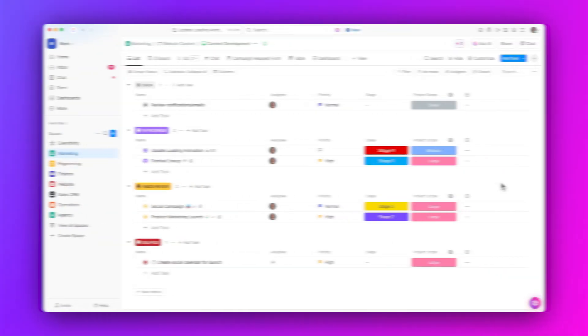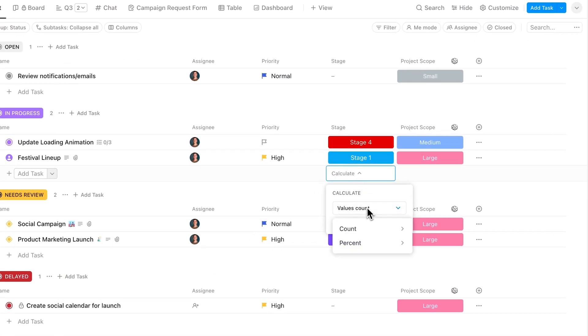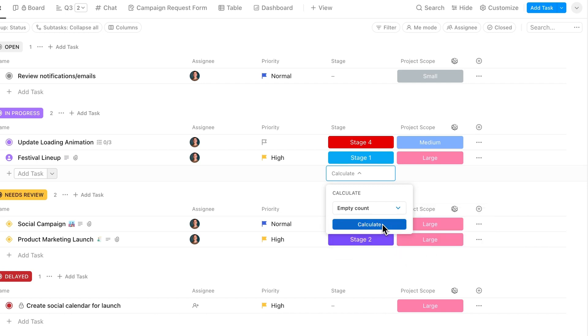Moving on, increase flexibility and accuracy in reporting with expanded column calculation options. Calculations are no longer only for numbers and dates. Now most fields support calculations, including unique values, percent empty, and more.